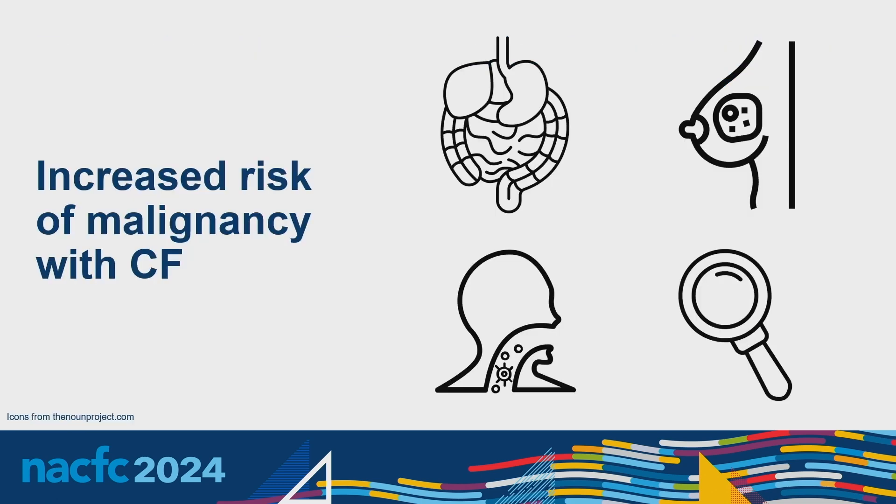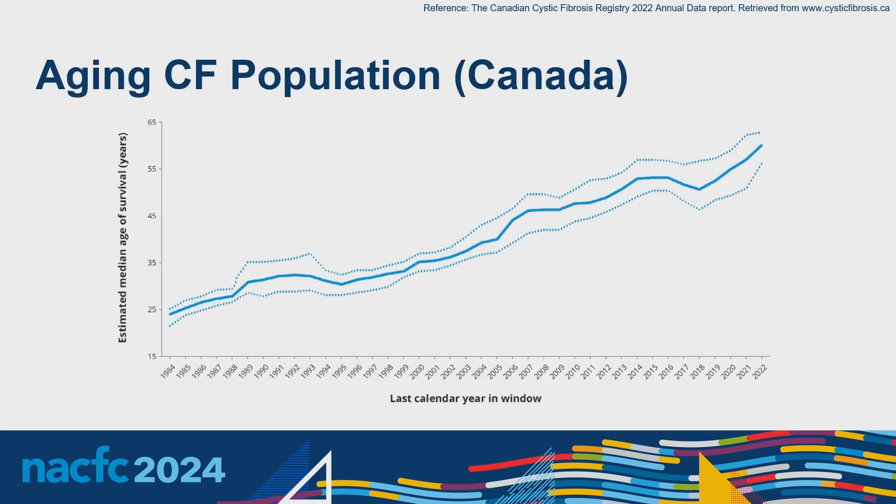People with CF have an increased risk of certain malignancies. We're most aware of GI malignancies — specifically colorectal cancer — which has led to advanced screening guidelines. However, multiple other cancers have been associated with CF, including esophageal cancers, breast, testicular, cervical, and hematologic malignancies, though their association with CF is less well understood. This graph from the Cystic Fibrosis Canada 2022 annual data report shows the estimated median age of survival increasing from 1984 to 2022, currently at about 60 years in Canada. In this context of an aging population, understanding cancer prevalence and age at onset is especially important.